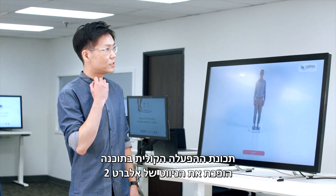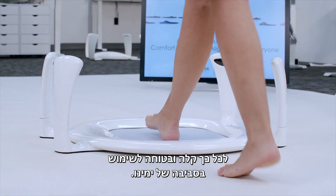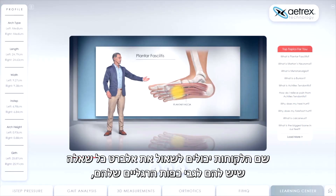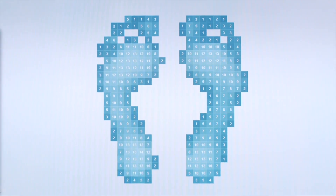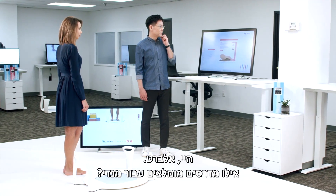The voice activation feature in the software makes navigating Albert II so easy and safe to use in today's environment. It's especially fun in the Albert Learning Center, where customers can actually ask Albert any question they may have about their feet, their recommended orthotics, and so much more. Hey Albert, what orthotics are best for Mandy?